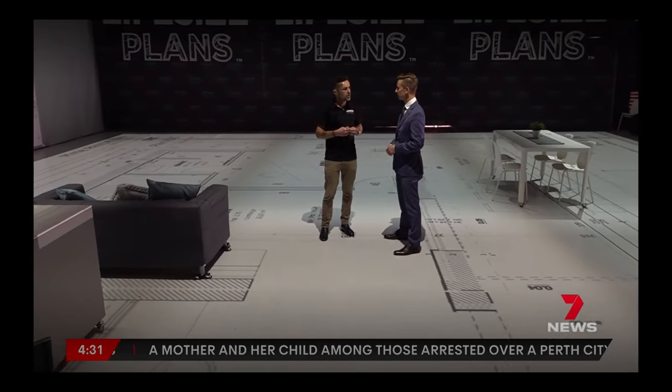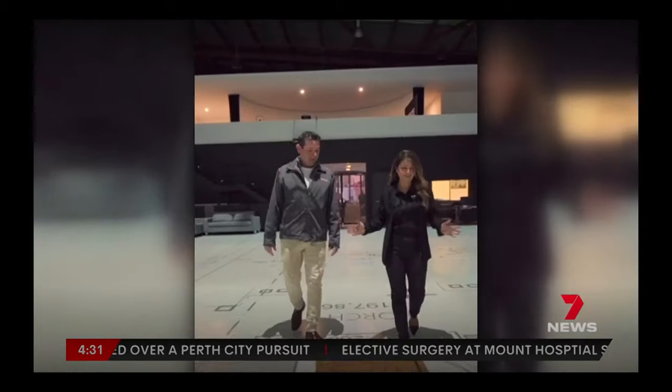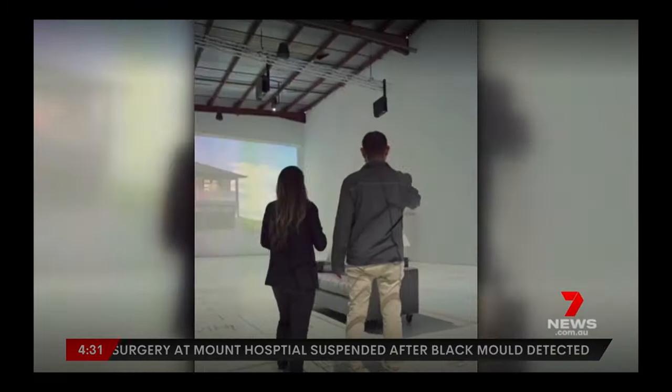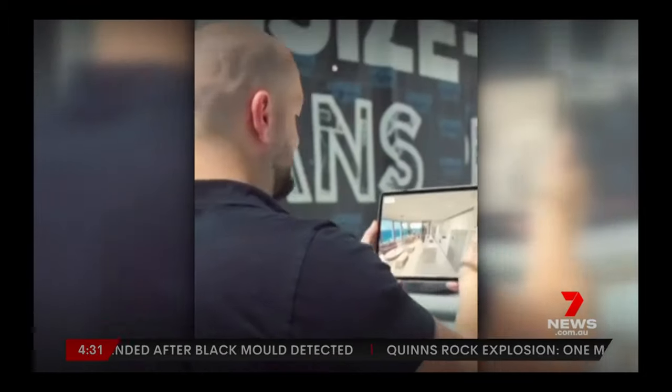And that's the beauty about what we provide. Social housing is one area Life-size Plans thinks it can be particularly effective in. In a bid to help with Perth's housing crisis, a free 12-month package is being offered to the state government to help with any designs or planning that can get people off our streets and into homes.